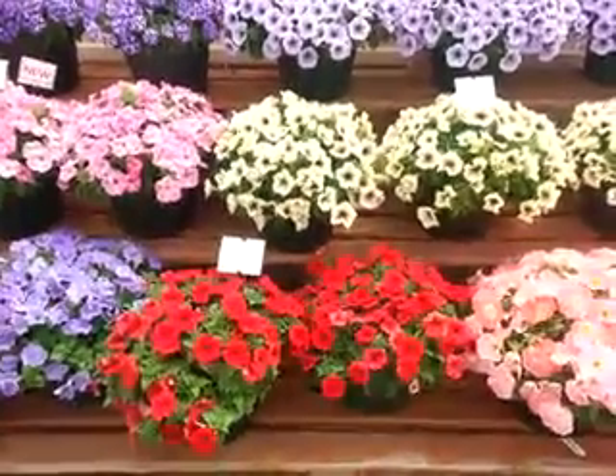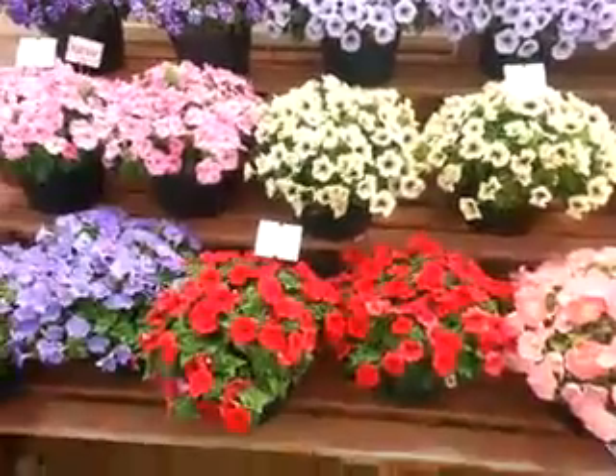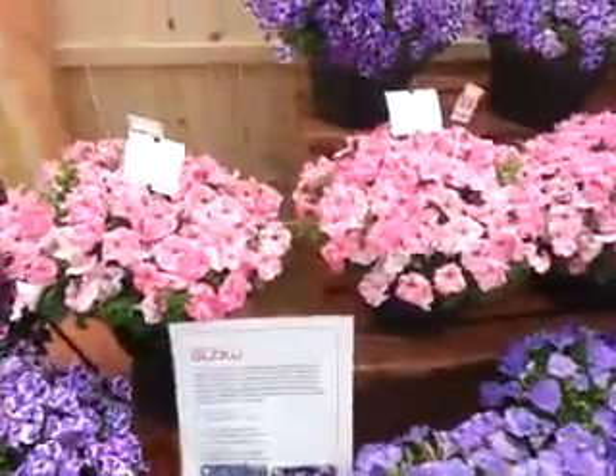Hello from Springtrials.org. It's April 8, 2014. We're here at Florensis looking at some of their new petunia varieties in the Glow Series.